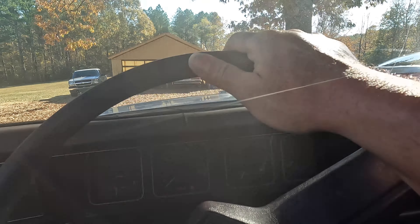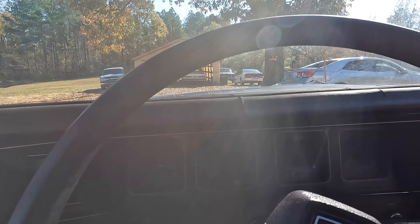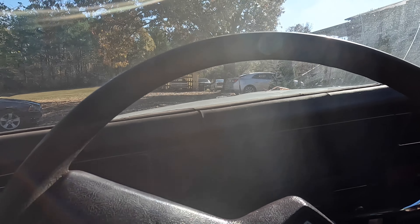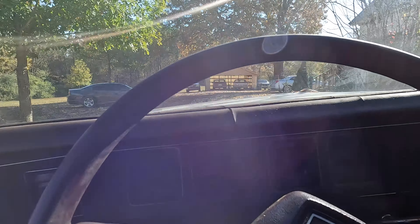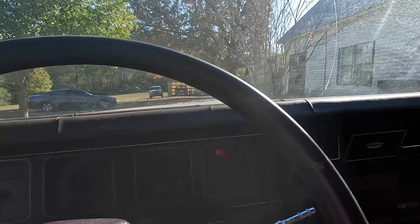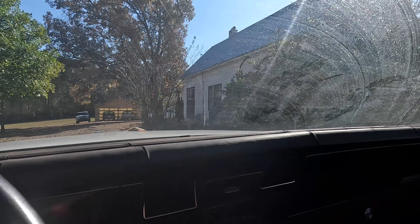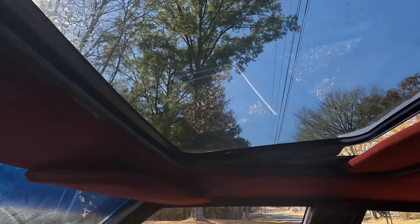We're gonna take her for a spin. She sounds good. I think she's got a cam — I'm not sure but they told me it did, so we'll see. She sounds pretty good though. Got the roof.